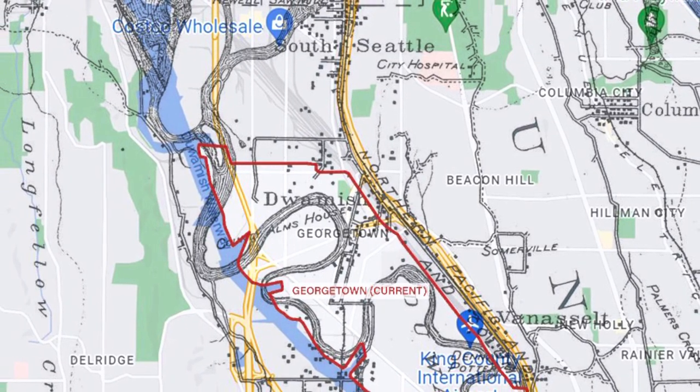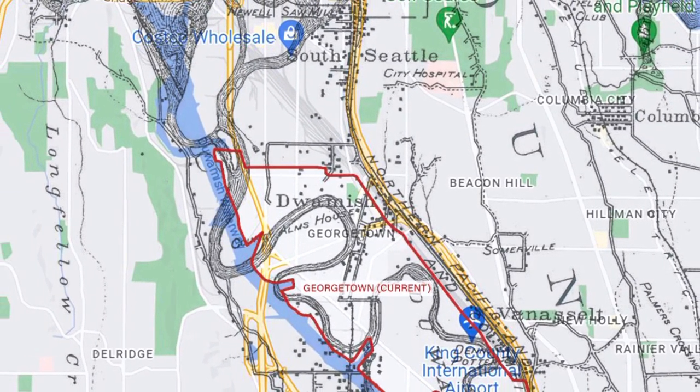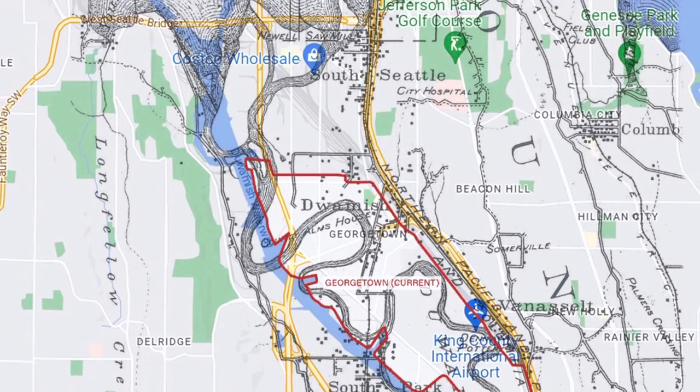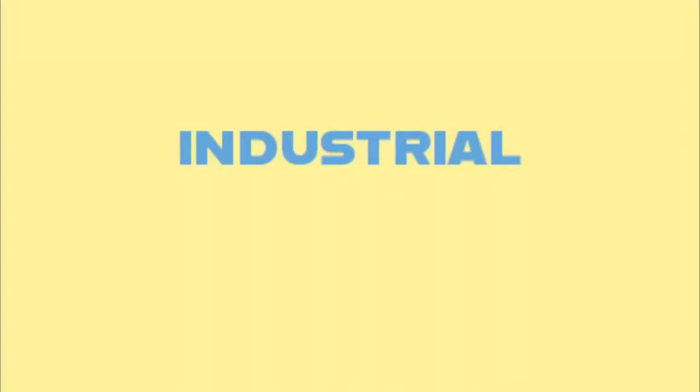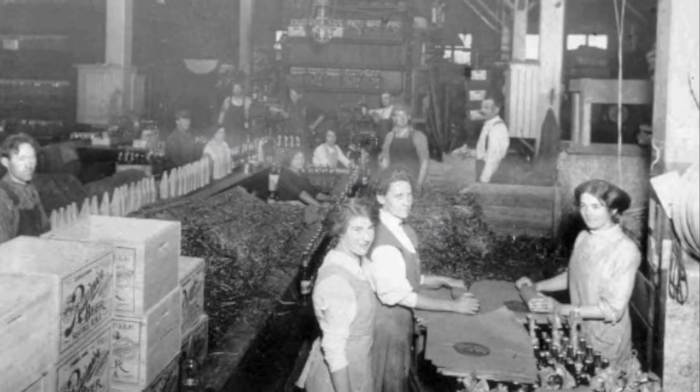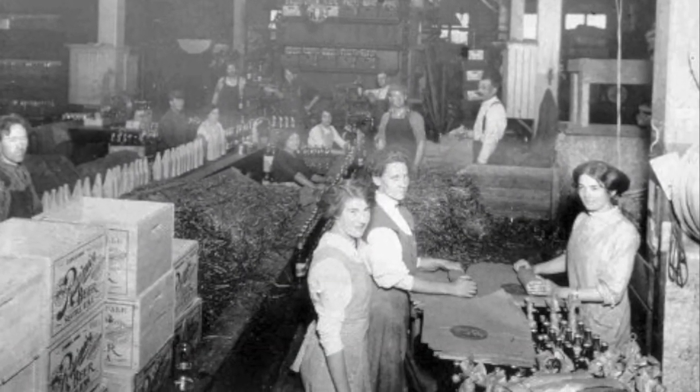In 1913, Seattle city engineers began work to straighten the Duwamish River, filling in the mudflats along its shores to create viable new land for industrial development. As the settlement grew, it rapidly industrialized.